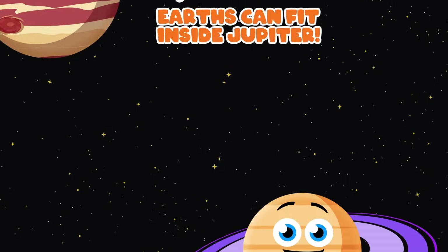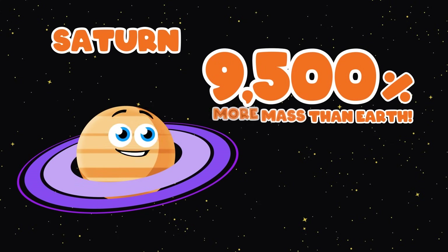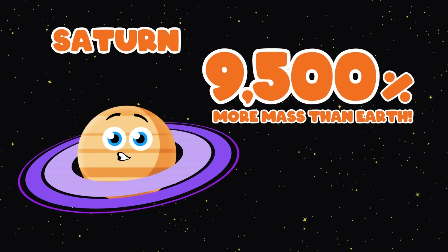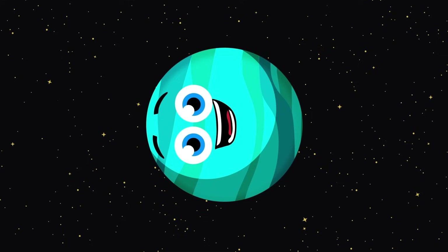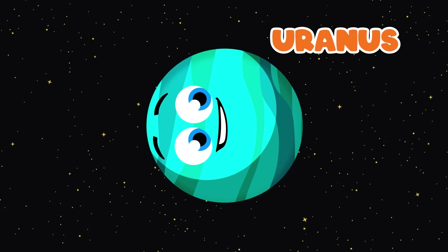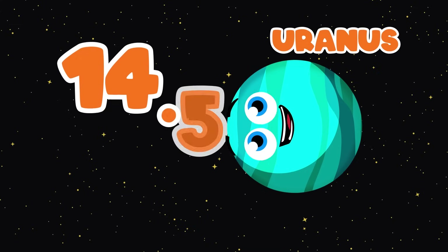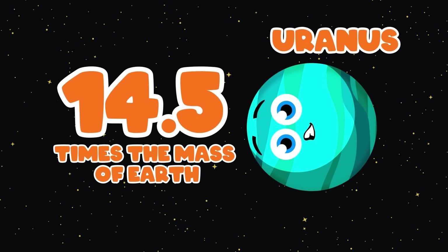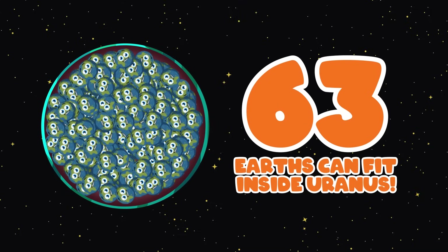Over to you, Saturn. I'm Saturn, the sixth planet from the sun. Saturn has 9,500% more mass than the Earth. You could fit around 764 Earths inside Saturn by volume. Hi, I'm Uranus, the seventh planet from the sun. Uranus' mass is roughly 14.5 times that of the Earth. You could fit about 63 Earths inside of me by volume.